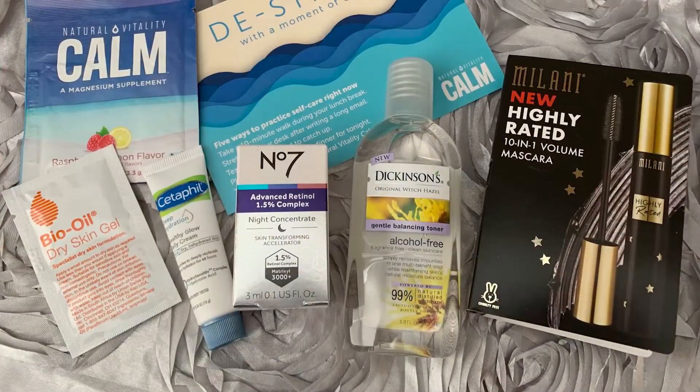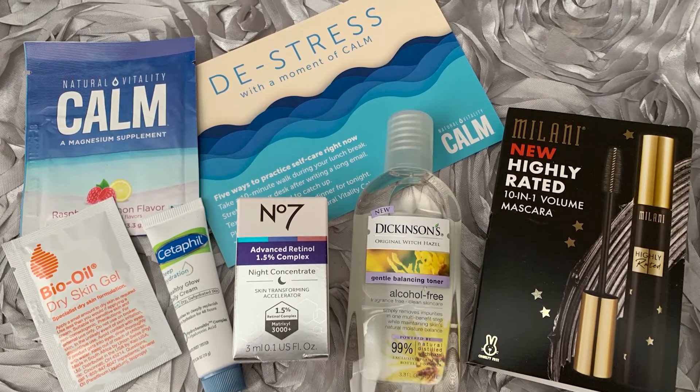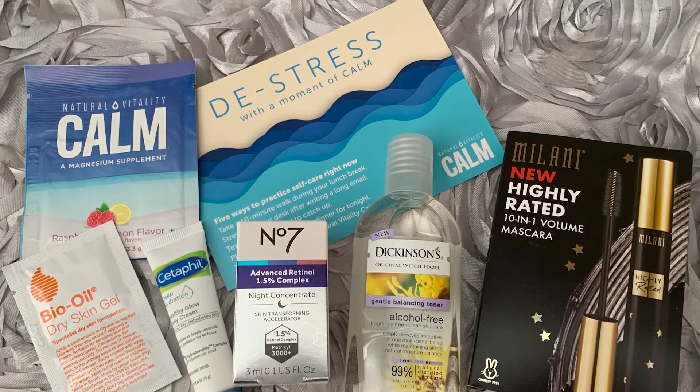So, recap the box — we got some sample size stuff. These are like tiny, itty-bitty sample sizes. Are you really going to get an idea if this works? That is a one-use. You're going to be like, oh this might work, but I don't really know because I've only tried it once. For five bucks, that's not bad. I'm going to use the Milani and I would use the toner. Somebody will use the night cream and my mom will get the Cetaphil lotion.